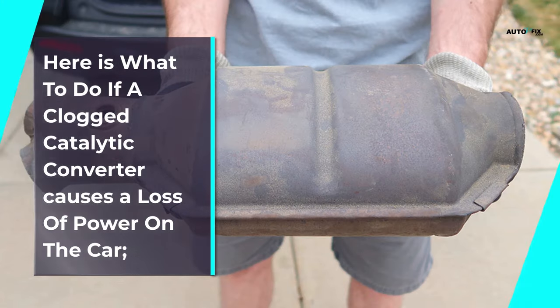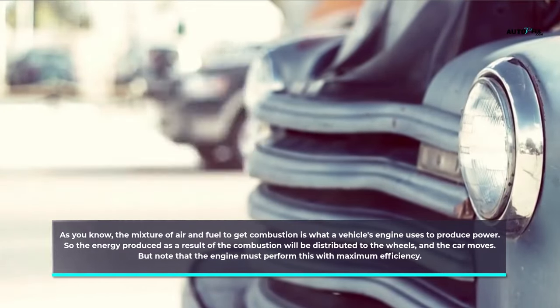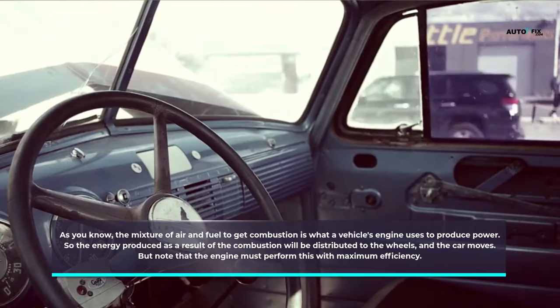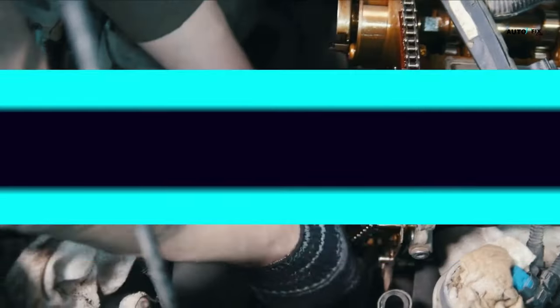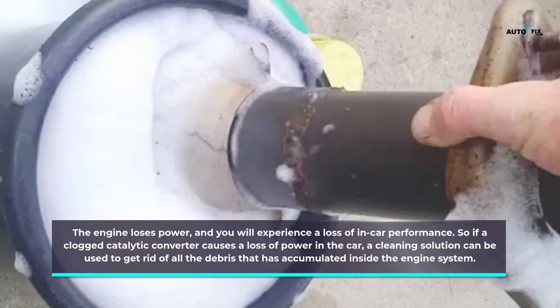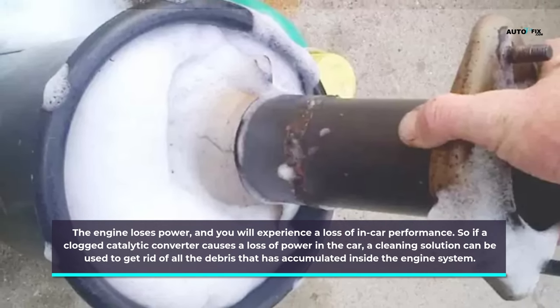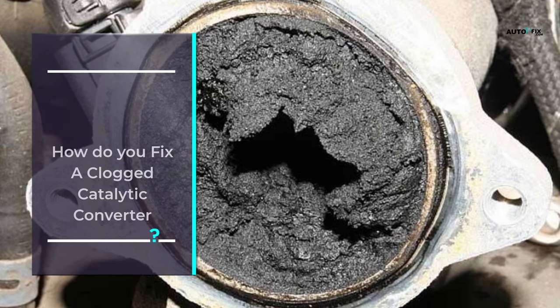Here is what to do if a clogged catalytic converter causes a loss of power. As you know, the mixture of air and fuel to get combustion is what a vehicle's engine uses to produce power. The energy produced as a result of the combustion will be distributed to the wheels and the car moves, but the engine must perform this with maximum efficiency. If a clogged catalytic converter causes a loss of power, a cleaning solution can be used to get rid of all the debris that has accumulated inside the engine system.